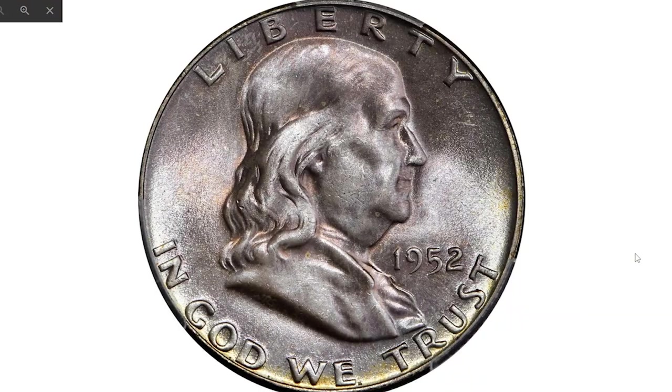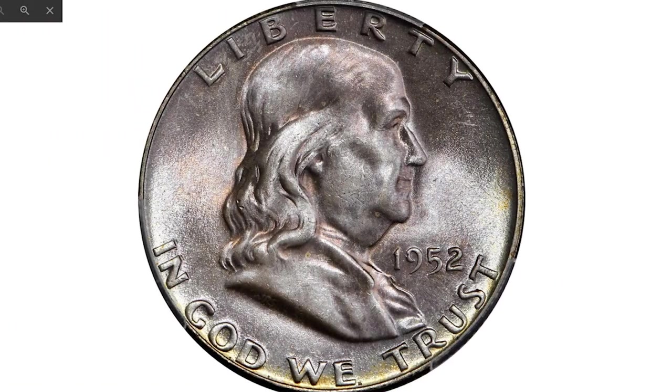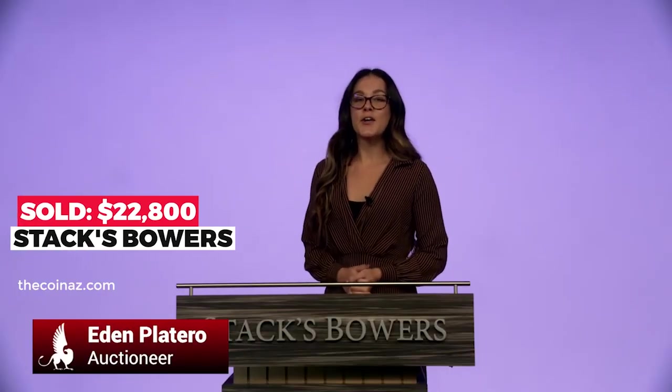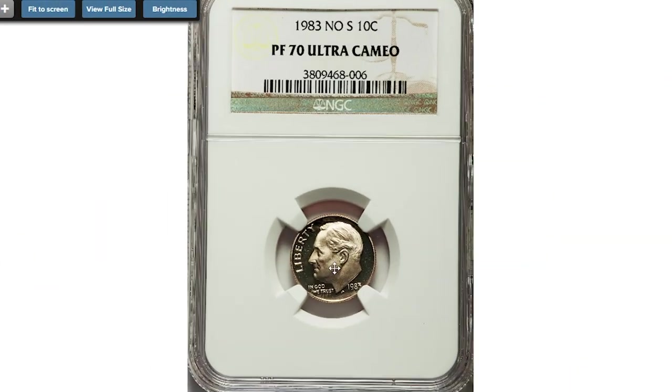The coin features vivid pearlescent and tonic blanket silky smooth surfaces that border on pristine, with iridescent undertones of pale pink along the lower obverse and upper reverse borders, and golden olive toning. The luster is full and frosty, and the strike is razor sharp over the most trivial design elements. Sold on March 25, 2021 for $22,800 at Stack's Bowers.